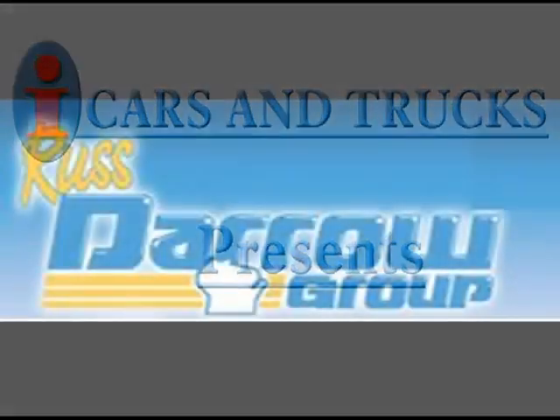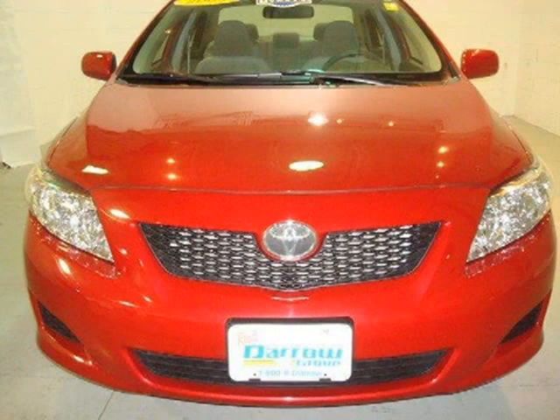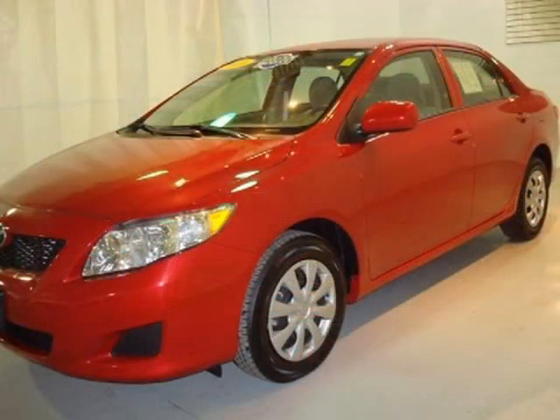This 2009 Toyota Corolla sedan is located in West Bend and has 13,958 miles on it. This sedan has a beautiful Barcelona Red Metallic exterior paint color, which is complemented by a interior color.